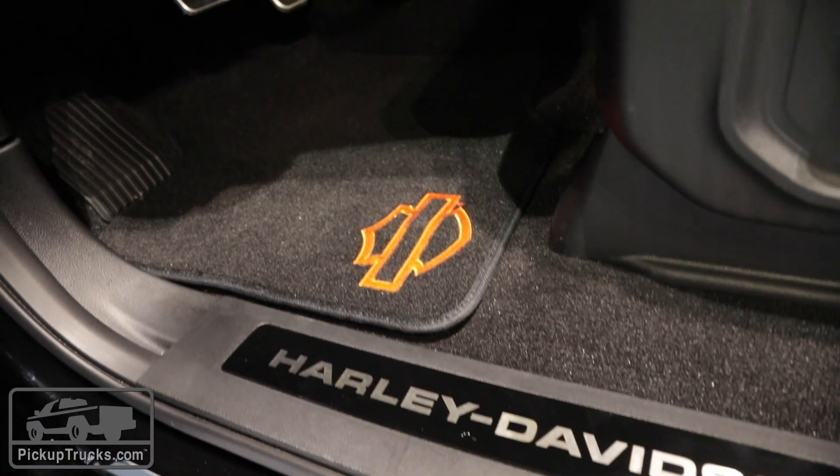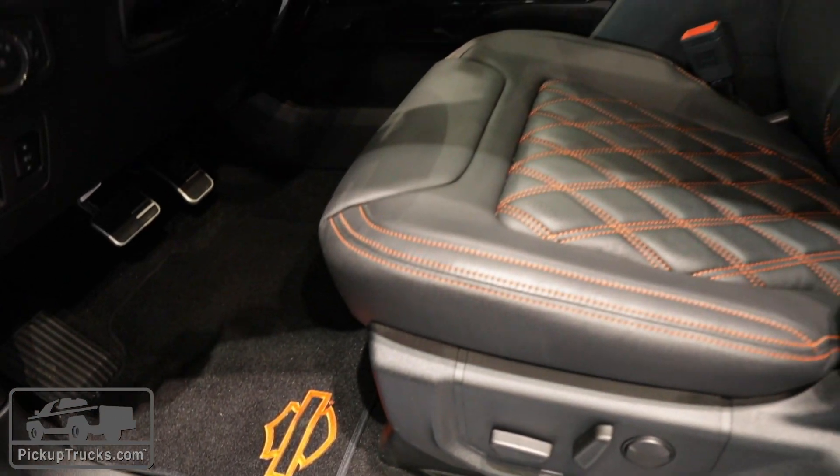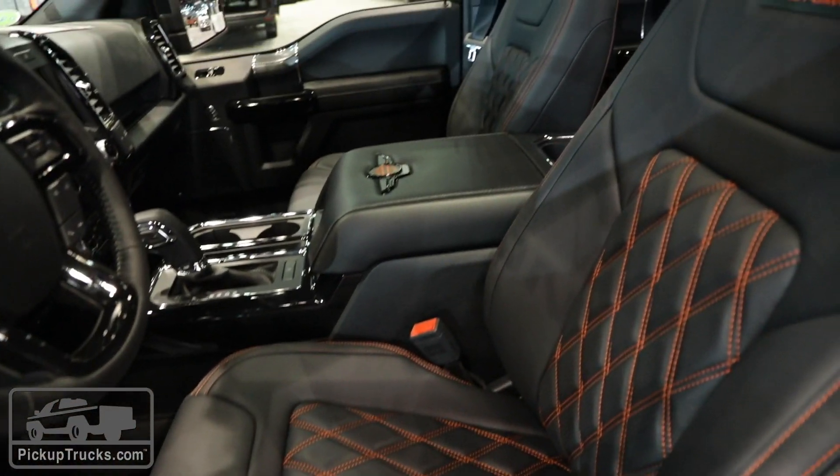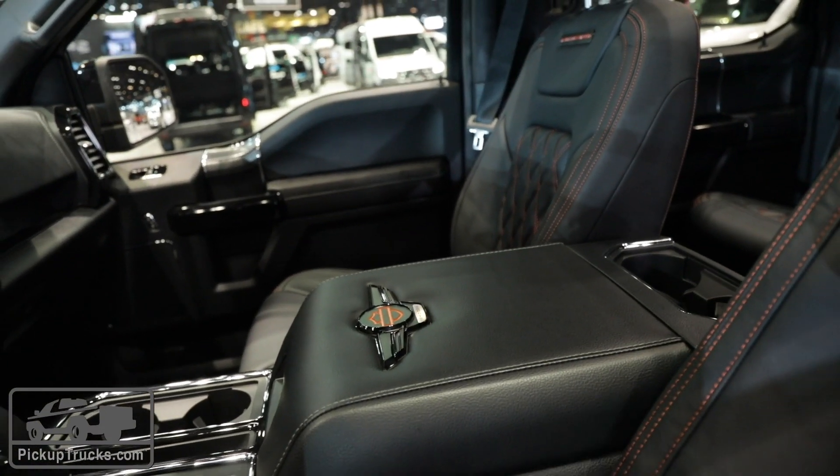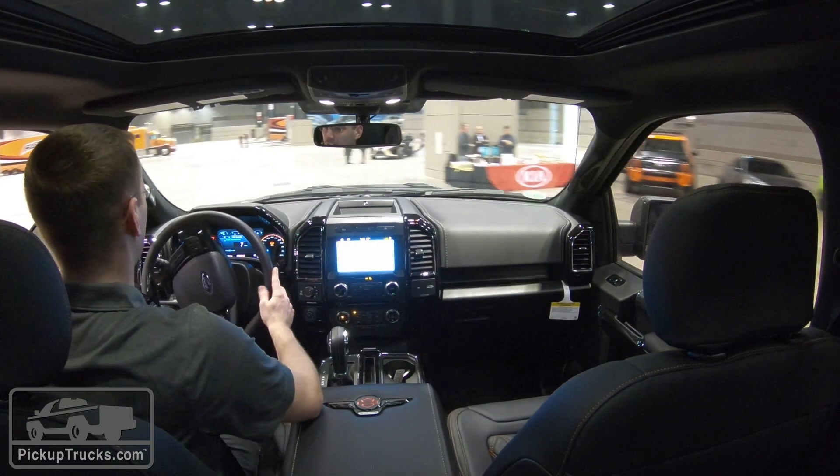Inside, there are Harley logos on the floor mats, plush Harley leather throughout the interior with red stitching. Also, Harley logos on the center console and high-gloss black accents all around the dash.